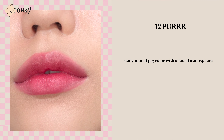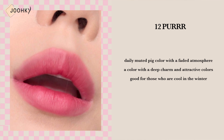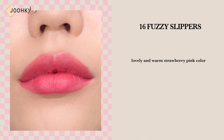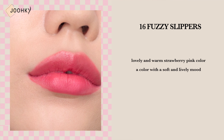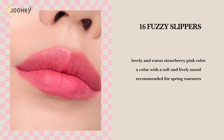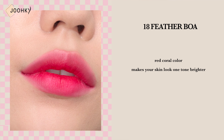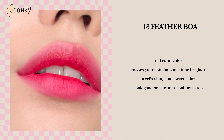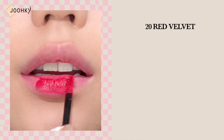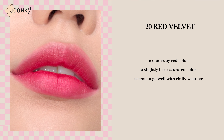Shade 12, Purr, is said to be a daily muted fit color with a faded atmosphere — a shade with deep charm and attractive colors that would be good for those who are cool in winter. Shade 16, Fuzzy Slippers, is said to be a lovely and warm strawberry pink color — a color with a soft and lively mood recommended for spring warmers. Shade 18, Feather Bois, is said to be a red coral color that makes your skin look one tone brighter, with a refreshing and sweet color that I think will look good on summer cool tones too. Shade 20, Red Velvet, is said to be an iconic ruby red color — it has a slightly less saturated color that seems to go well with chilly weather.